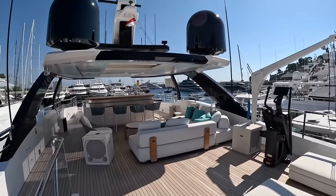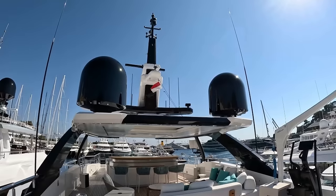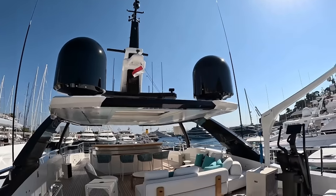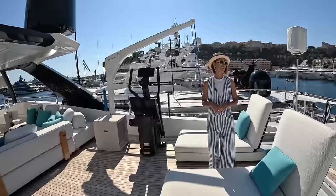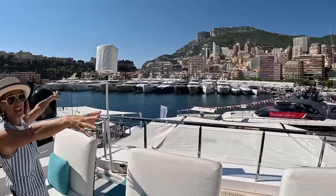Check out these domes. We've got the satellite domes here and the main mast with the open array radars, the horn, courtesy flag, navigation lights, VHF antennas, and searchlight. And two more speaker stands.